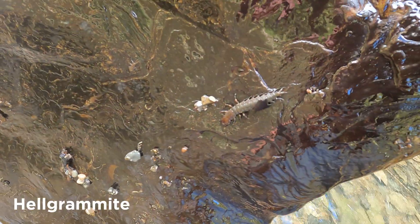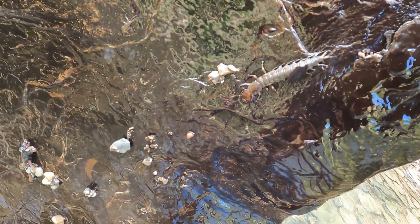Here's another helgramite clinging onto the rock I flipped. Helgramites spend most of their time underneath rocks in the creek.